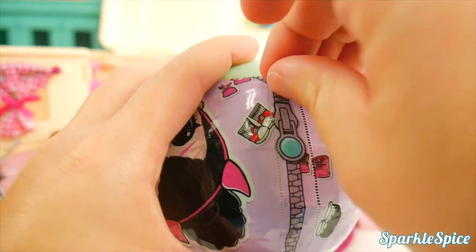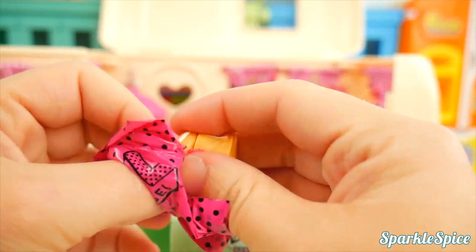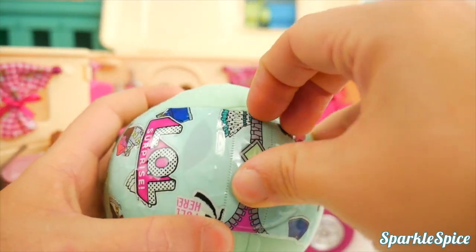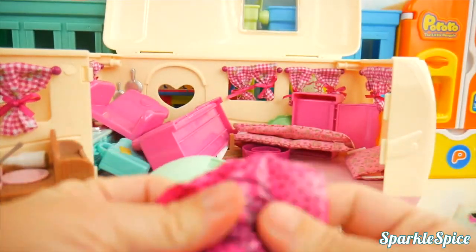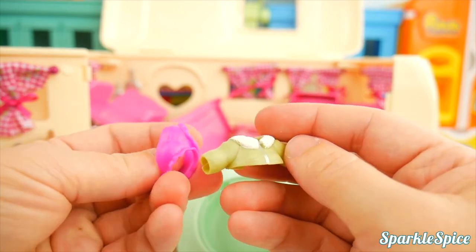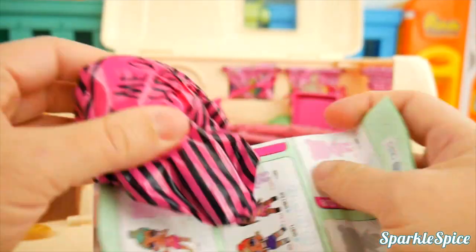We'll keep peeling away here! We've got another blind bag — this one has some super tall boots. They kind of remind me of Uggs! Let's reveal some more — time to pop it open and see what's in here. Looks like a jacket and some cute little bloomers! We just need somebody to put them on. Super duper excited!